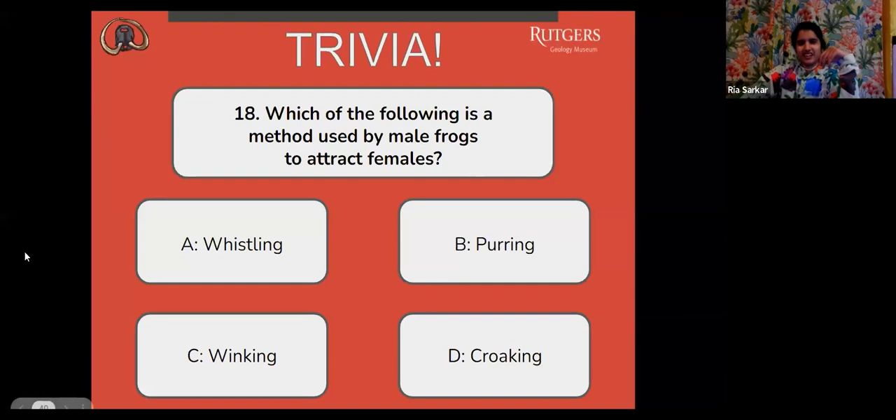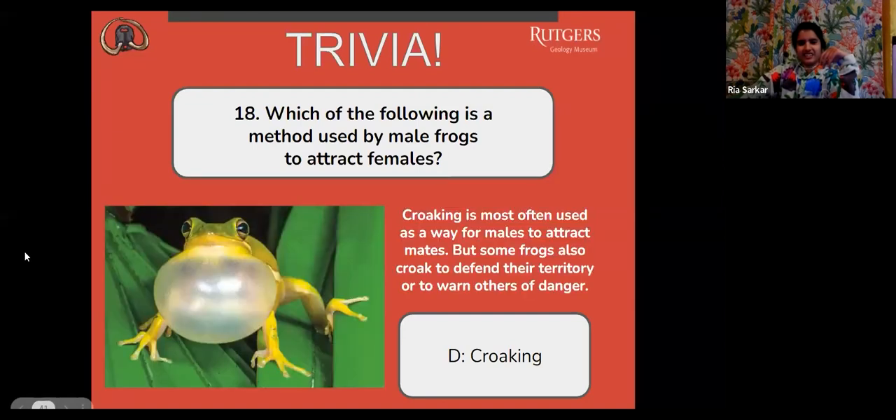You guys said D, so let's find out — and that is correct. Croaking is most often used as a way for males to attract mates, but some frogs also croak to defend their territory or to warn others of danger.